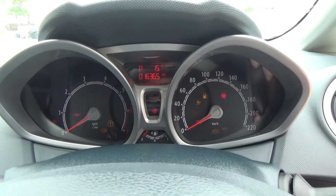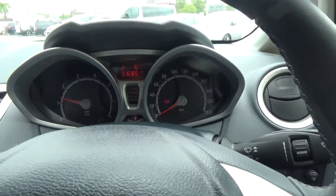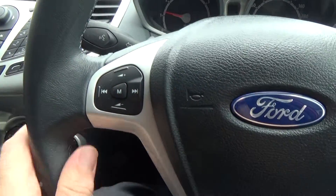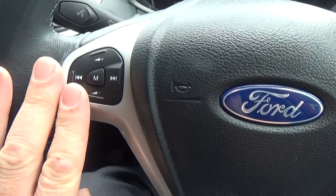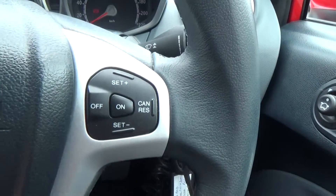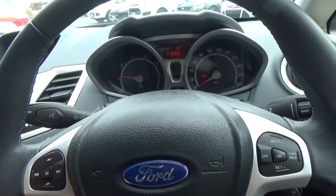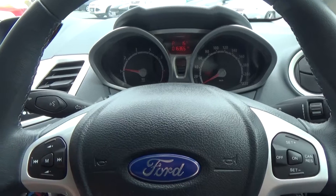Starting the vehicle up, you'll see the leather-wrapped multifunction steering wheel. Audio controls are on the left, and once your Bluetooth device is paired, you can adjust the volume of a phone call as well. It also has cruise control and electric power steering — very light at low speeds, which also helps reduce fuel consumption.